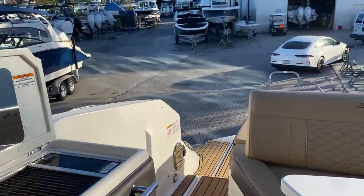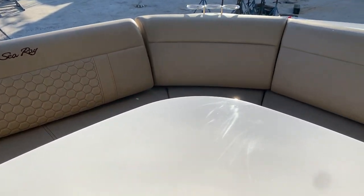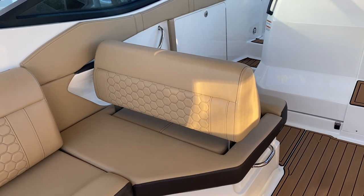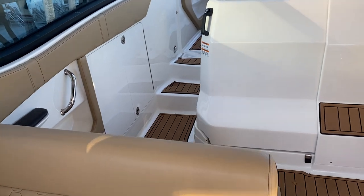Doing a little turnaround here — you're gonna notice the nice L-shaped seating and the beautiful table. And to port you got that seat that goes back and forth so you can lounge out on the L-shaped seating more, or you can face forward while underway, which a lot of people like to do.